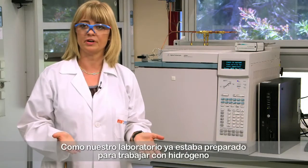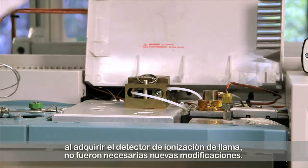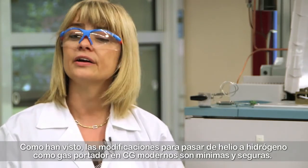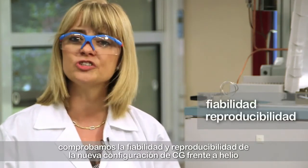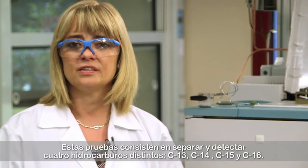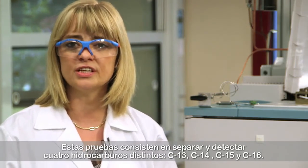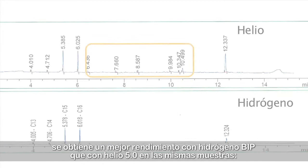As our lab was already prepared for work using hydrogen with the supply of the FID detector, no further modifications were required. The modifications to move from helium to hydrogen as a carrier gas in a modern GC are minimal and safe. We verified the reliability and reproducibility of the new GC configuration versus helium by a standard FID performance evaluation test. This standard consists of separating and detecting four different hydrocarbons: C13, C14, C15 and C16.